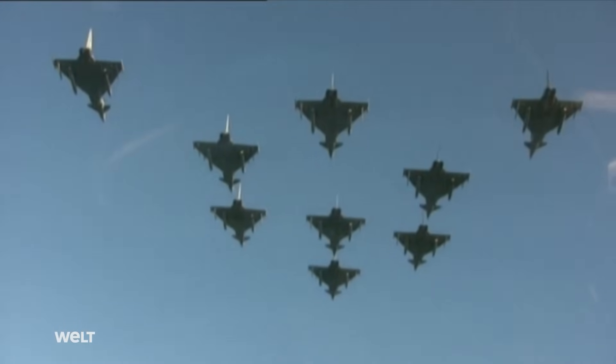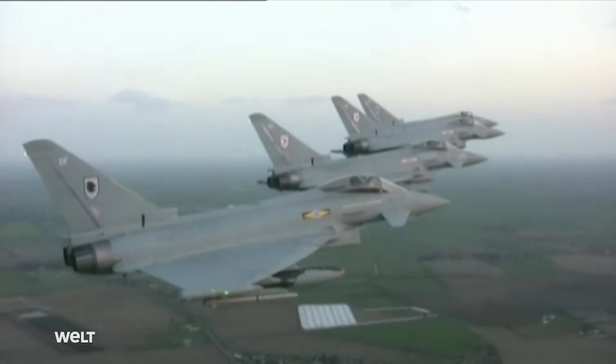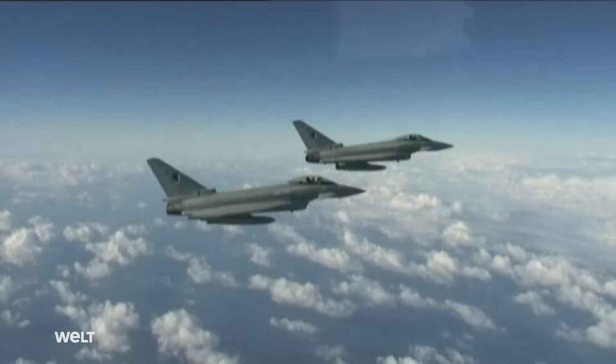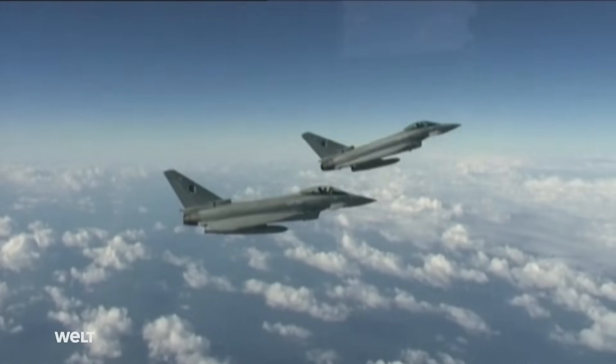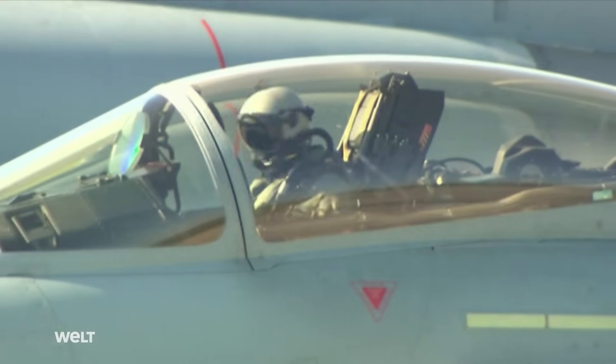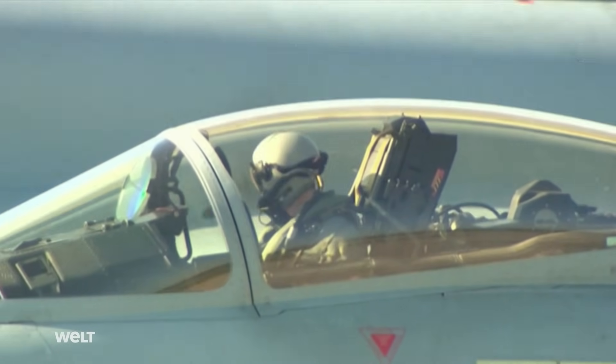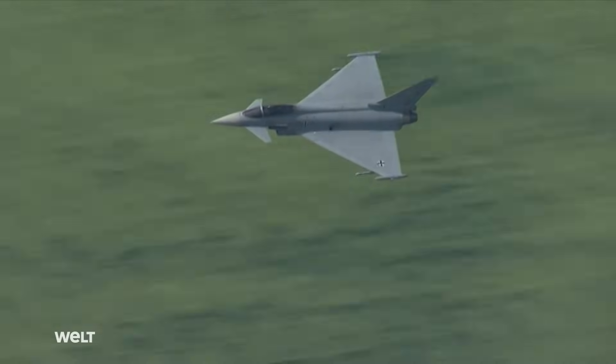148 aircraft were produced in the first version, the so-called Tranche 1. In April 2004, the German Air Force officially put the first Eurofighters into service with fighter wing 73 in Lager, Germany.